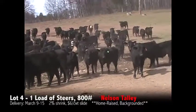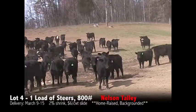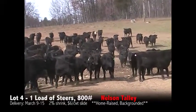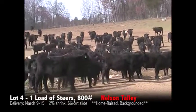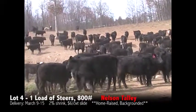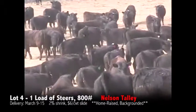This is one load of 800 pound steers from Nelson Talley in Stanfield, North Carolina. This group has some steers and heifers mixed in. This load will be all steers, weighing 800 pounds with an 830 pound weight stop and about a 250 pound variance. The steer load will be all black or black bodies, all medium frame, 95% ones and 5% one-and-a-halves.